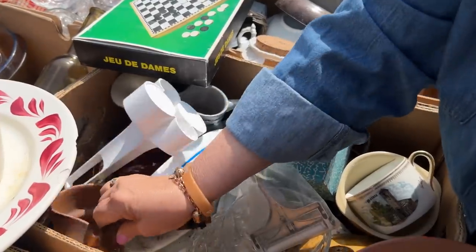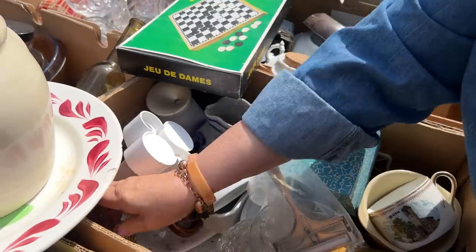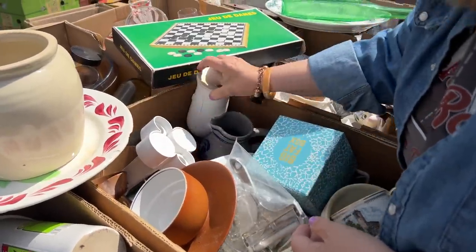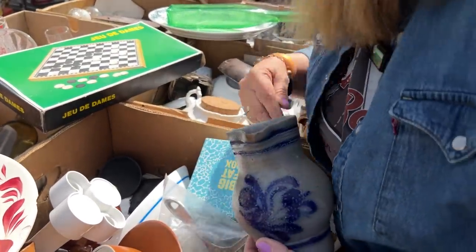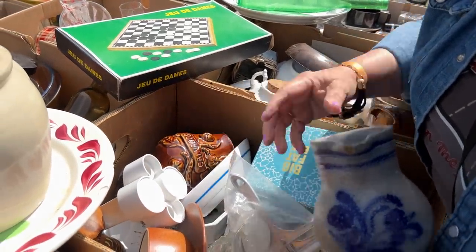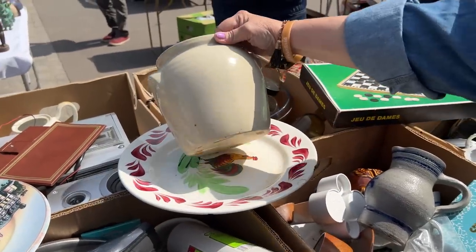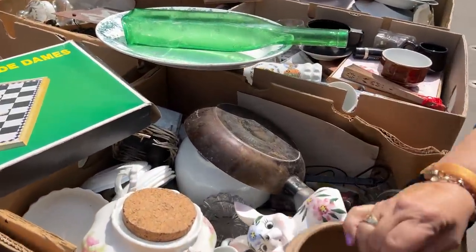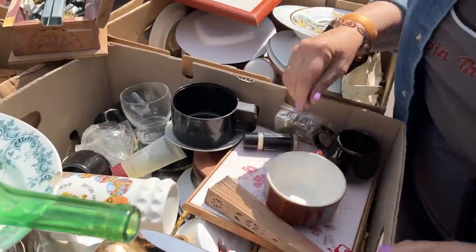I'm desperately looking for mid-century modern pieces. We have a chess set — or checkers rather — some new items, something that looks like a salt glaze, what appears to be a liquor bottle, and that looks like an old crock. You'd just see that in a French country farmhouse — it could never get back on the plane, but it is interesting. You just never know what you're going to find.